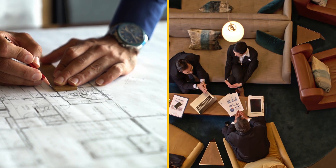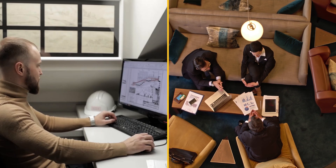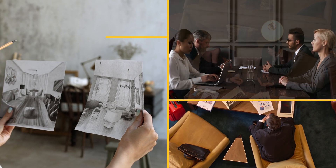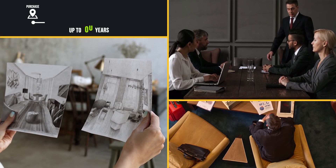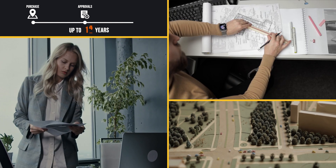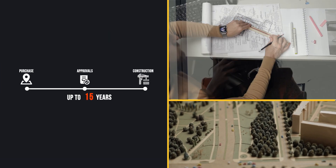Whether you're a property developer, architect, or planner, getting a project off the ground can be tricky. On average, it takes more than three years from the time a developer buys the site to the time they start selling, as plans, presentations, and paperwork change.